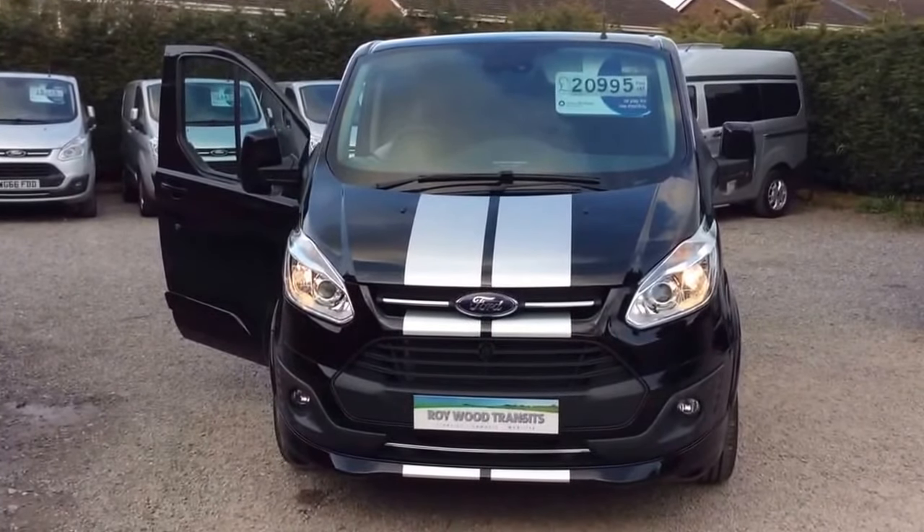So this is an import, with a two-year Ford warranty. A couple of differences: this one has a perimeter alarm rather than a Thatcham Cat 1 alarm, and obviously the two-year warranty rather than the three-year UK warranty.